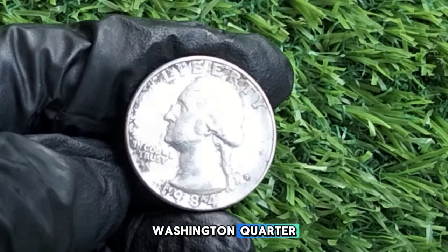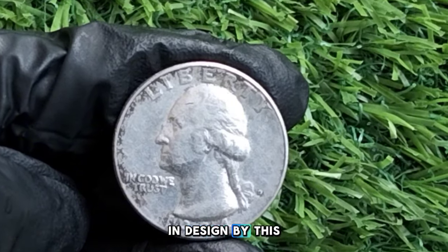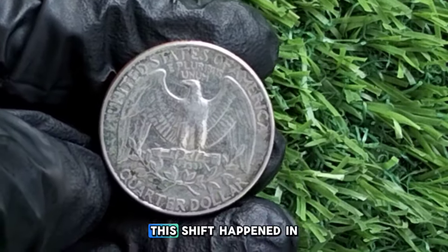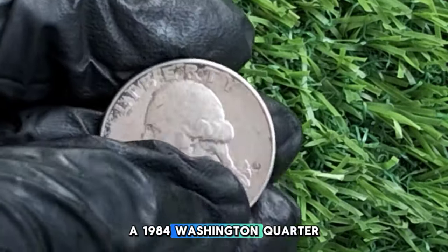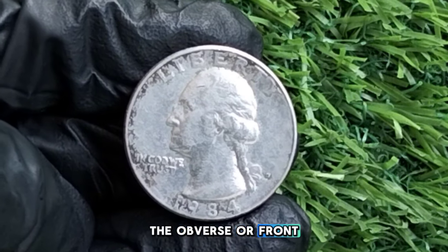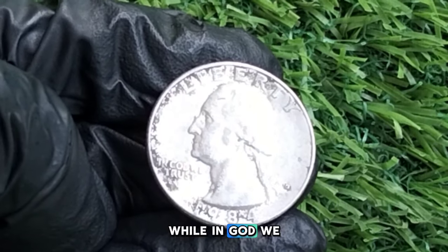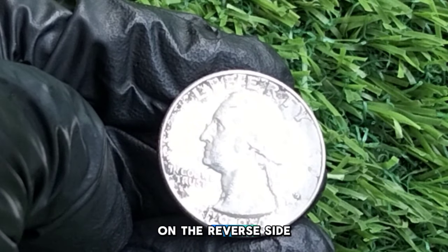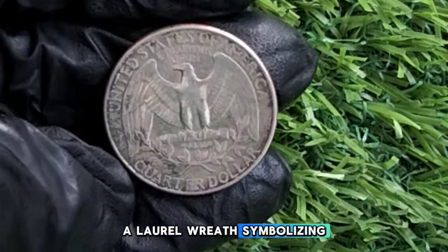By 1984, the U.S. Mint had already transitioned to using copper-nickel-clad compositions instead of silver — a shift that happened in 1965 due to rising silver prices. The 1984 Washington quarter features a left-facing portrait of George Washington on the obverse, with Liberty above his head, In God We Trust on the left side, and the year 1984 at the bottom. On the reverse, the familiar eagle holds arrows in its talons representing strength, with a laurel wreath beneath symbolizing peace.